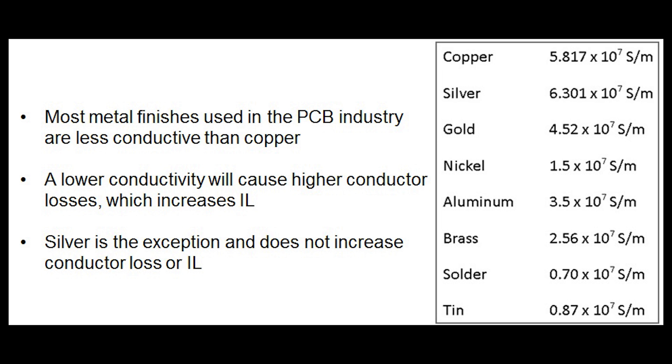The table shown here lists the conductivity of the bulk metals used as final plated finishes in the printed circuit board industry. Copper is the most conductive one outside of silver — silver is a little more conductive than copper. However, the silver used in the PCB industry is applied very thin using an immersion silver process, and that silver is so thin that the benefit of better conductivity is not realized until very high frequencies where the skin depth is very thin. Most plated finishes, like nickel gold, have nickel at about one quarter the conductivity of copper, causing significantly more losses. ENIG — Electroless Nickel Immersion Gold — is usually the worst case scenario for increased losses.